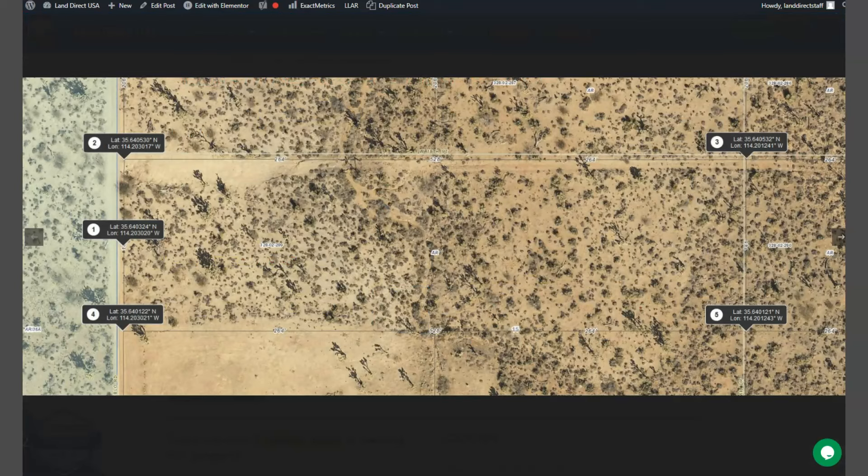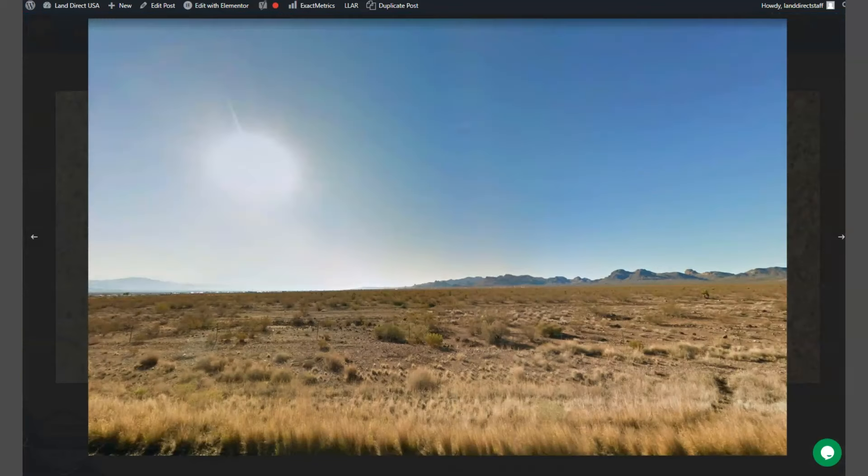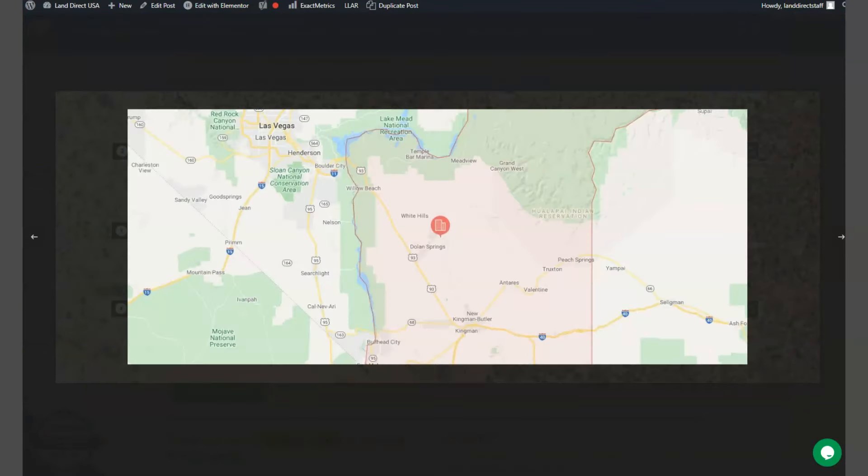Here are the dimensions of your lot — this is a rectangular-shaped lot. As you can see here, this is Dolan Springs. We have Kingman on the south and Lake Mead on the north.